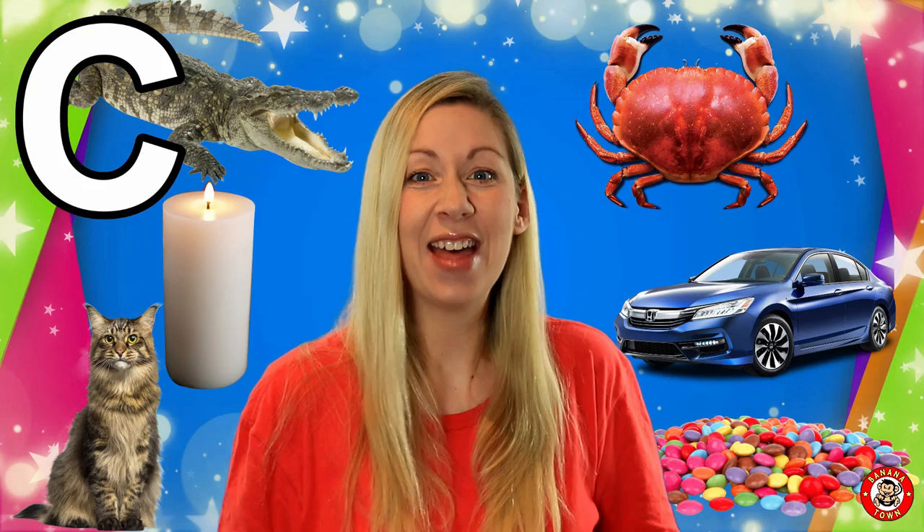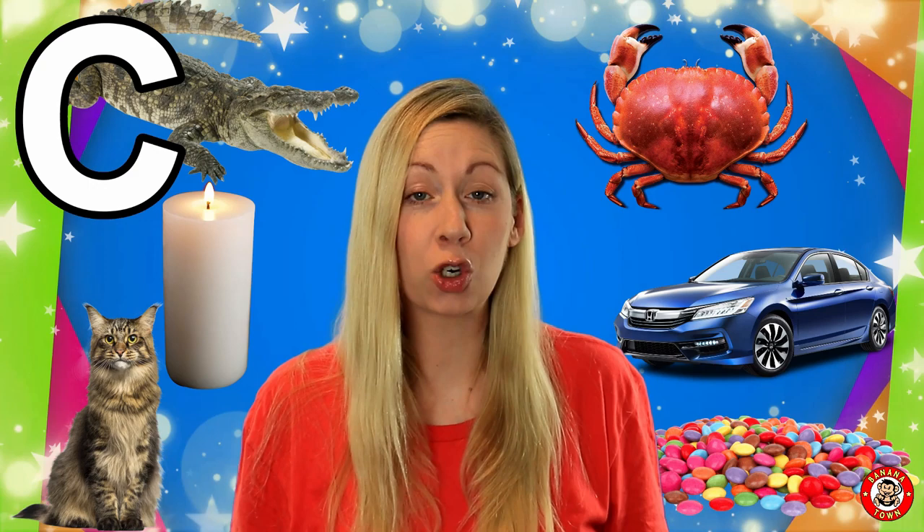C is for Crab. Crabs live near the sea and they have claws that go like this. Have you ever seen a crab walk sideways? Are you ready for the next letter of the alphabet?